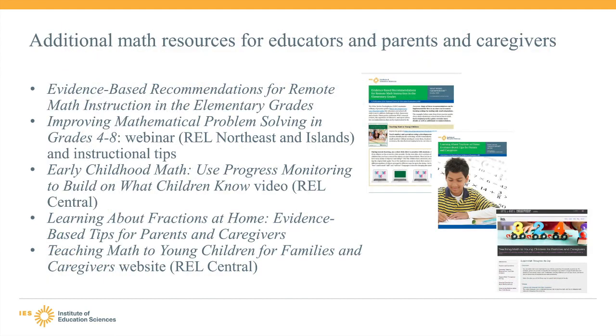In addition to the resources just described, the WWC has other math resources. The first three resources on this list contain recommendations for math educators of students in elementary and middle grades. The last two resources focus on recommendations for parents and caregivers. I would share these with my students' parents and caregivers and explain that they include strategies and tools to help their children learn mathematics at home.